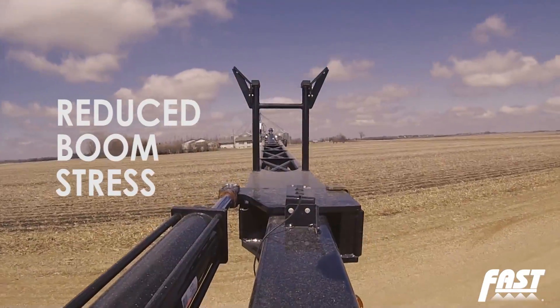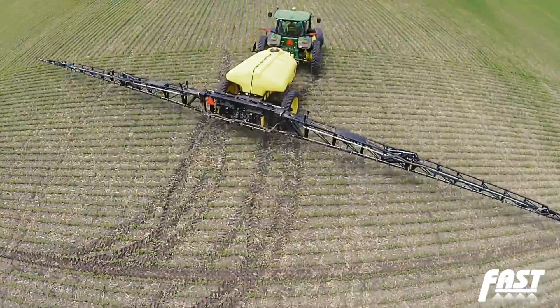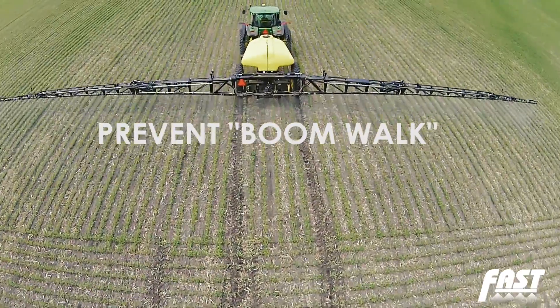This helps significantly reduce boom stress when there are sudden tractor movements caused by auto-steer, quick stops, and when turning on headlands. It also helps prevent any boom walk that may be experienced with other designs on the market.